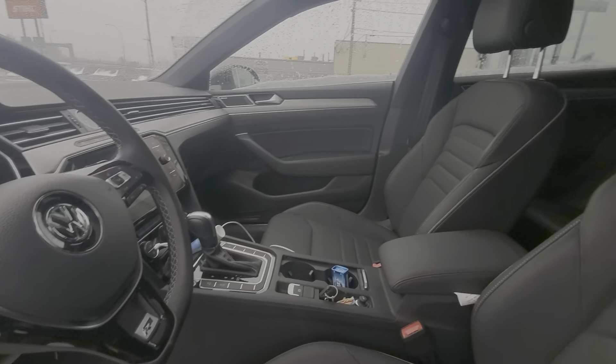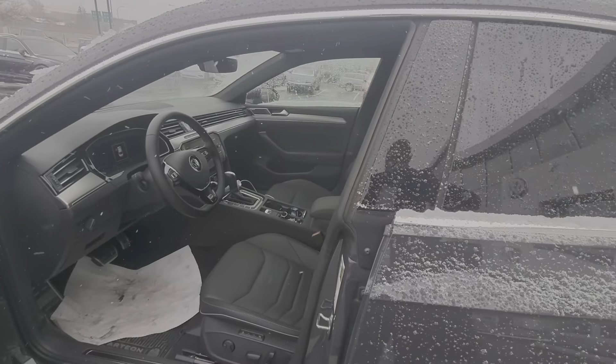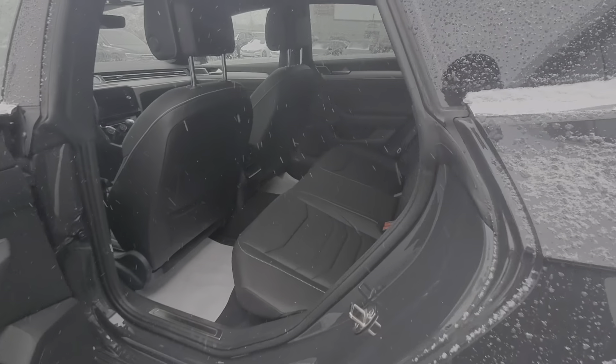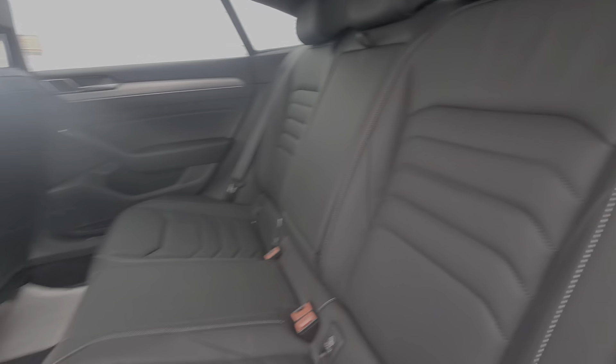Very nicely equipped — heated front seats and cooling seats as well. You've got a full sunroof. Let's take a look at the back. You also have heated rear seats here with a nice leather finish throughout the interior.